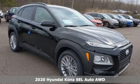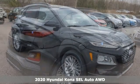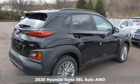Here's a new 2020 Hyundai Kona. You live for what's next and the Kona is here to move you to it.